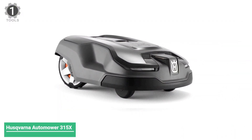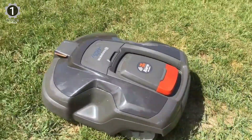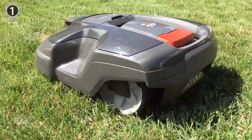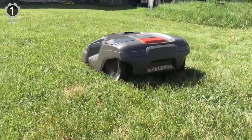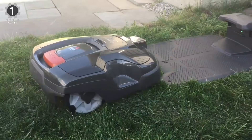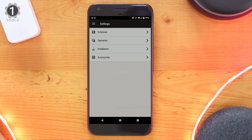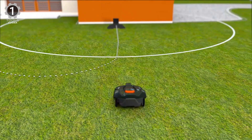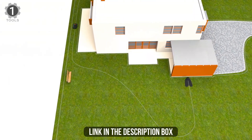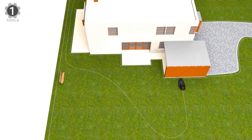Number 1: Husqvarna Automower 315X Robotic Lawnmower. The Husqvarna Automower 315X is a high-end option that cuts lawns with efficiency and intelligence. This model uses a boundary wire to determine the cutting area. With the Automower Connect app, you can check on the mower's progress or schedule a future mow time. Many consumers worry about theft with these small machines — with its GPS tracking, you can find its location at any time. An anti-theft alarm will also sound when it is lifted.